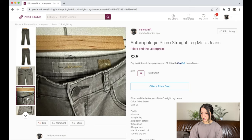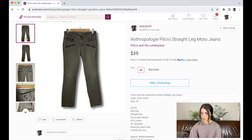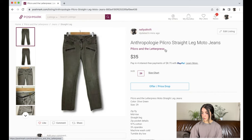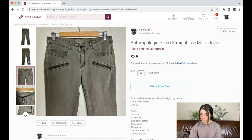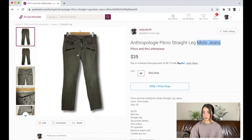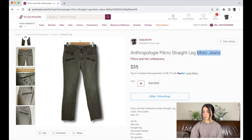Next up is this pair of Anthropologie Pilcro and the Letterpress straight leg moto jeans. I probably should have left these behind — Anthropologie has since dropped 'and the Letterpress' and it's just Pilcro now, which may be part of why they're not selling. The style might also be a bit outdated. I'm considering lowering the price to $25 and tweaking keywords — maybe 'army green' — but this could just be a bad pickup.